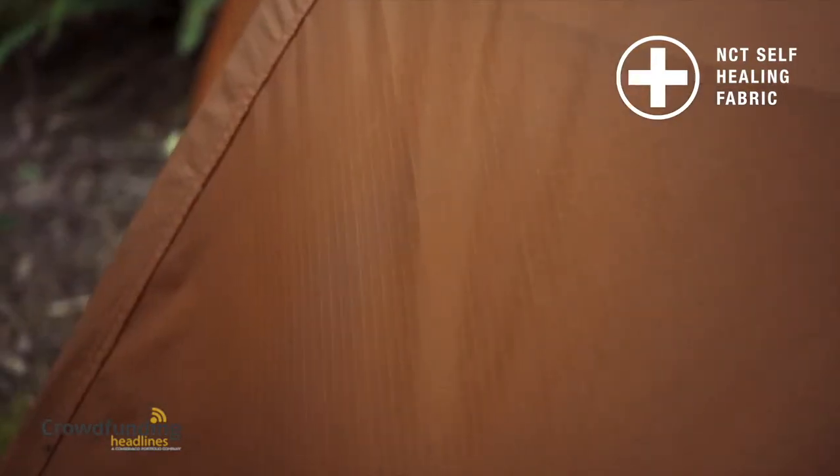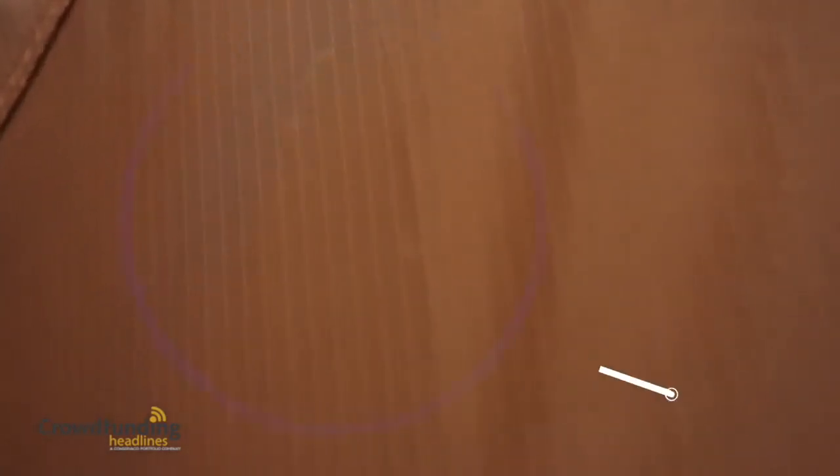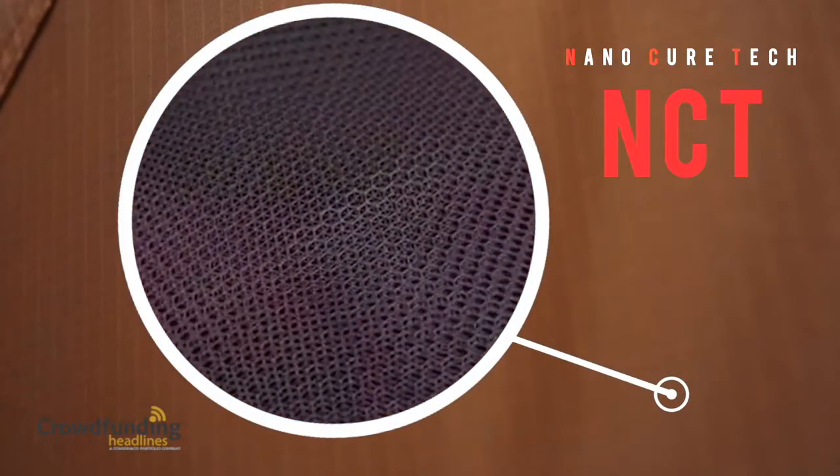NCT is a fabric that can self-heal small holes and punctures. It is a lightweight, water-resistant nylon ripstop with resealing and repairing capabilities.